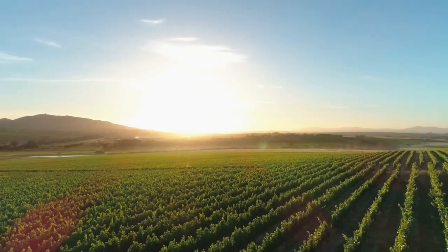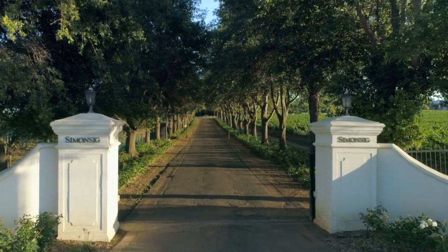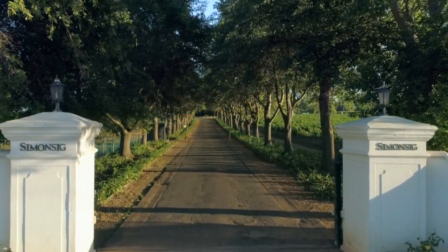Simonsach, a family-owned wine estate in the world-famous Stellenbosch region, has always had a pioneering influence on the wine industry in South Africa.